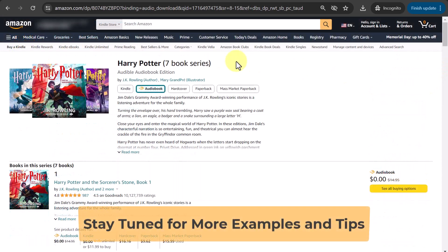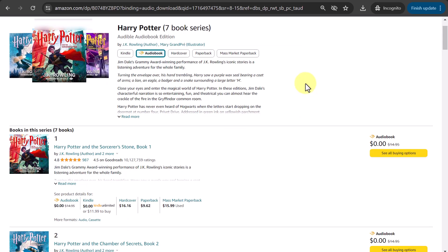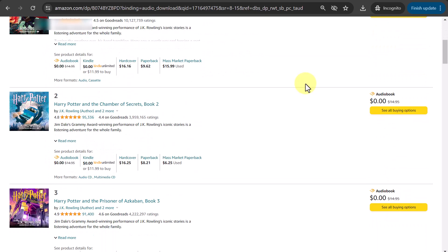Having a book series provides you with a dedicated series page on platforms like Amazon, where all the books in your series are showcased together. This centralized hub makes it easy for readers to discover and explore the entire collection, increasing the likelihood that they may purchase additional books in your series.